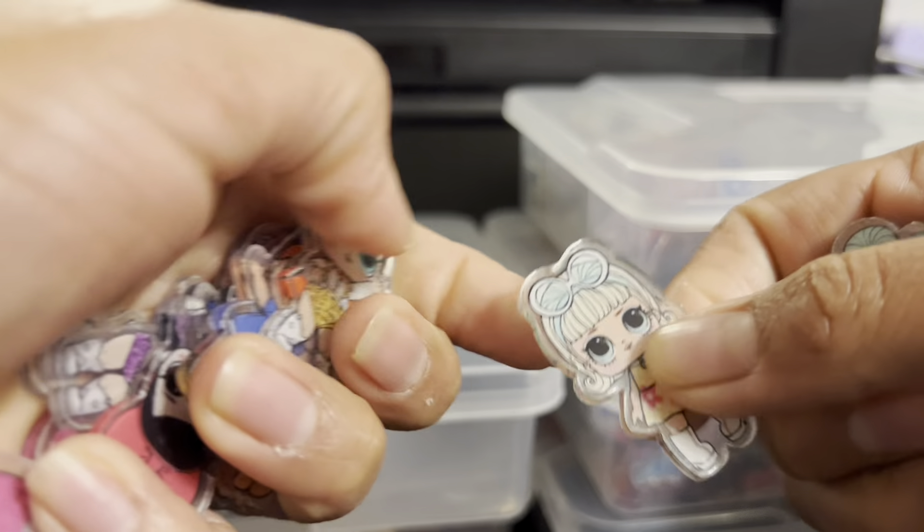Here it is Coraline — I don't know if you guys have seen this movie. It's 4cm. Esta es Coraline, no sé si algunos de ustedes han visto este movie — está bonita. Esta es de 4cm.